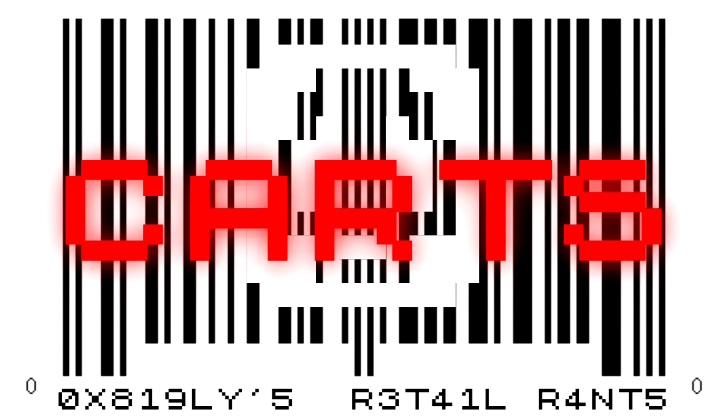Mario likes to drive with them and you like to shop with them. Today we're talking about carts. Whether you want to call them buggies, shopping carts, grocery carts, shopping trolleys, whatever you want to call them, you use them every day. Often, you misuse them every day.